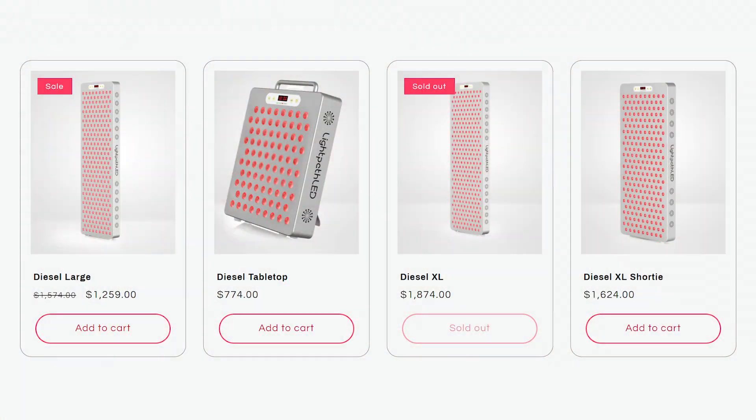A lot of people have been asking me to review the LightPath LED Diesel range. This product line hit the market a few months ago, sometime in 2023, and it's something I've been keeping an eye on. Well, I have good news and bad news. The good news is yes, I will be reviewing the Diesel line.